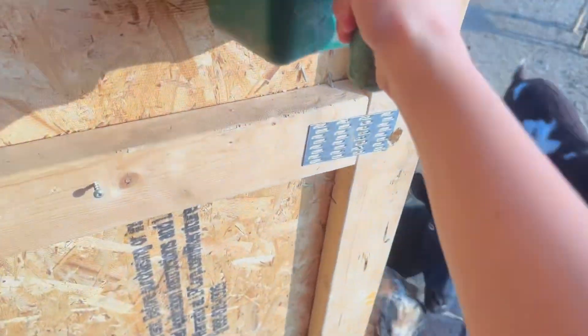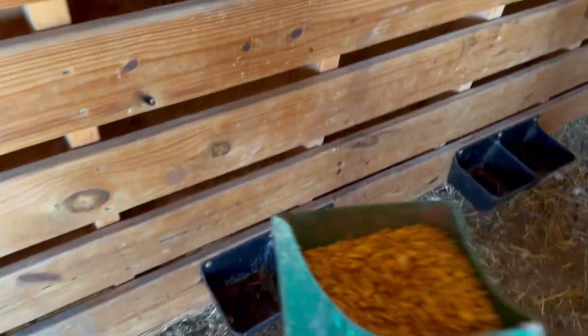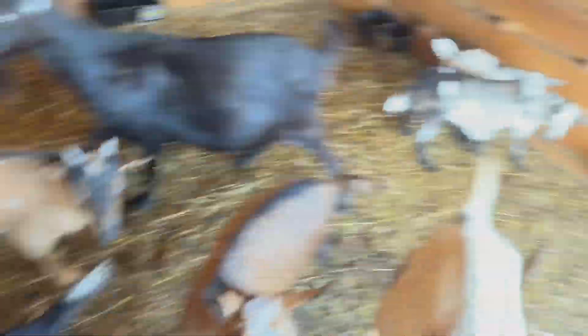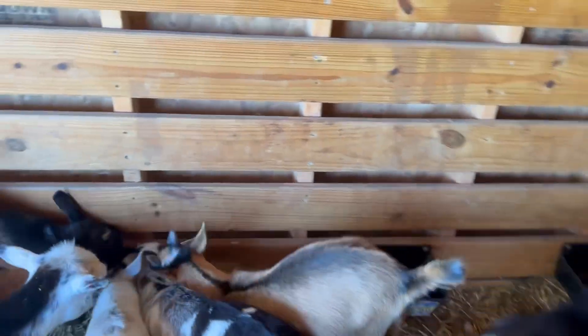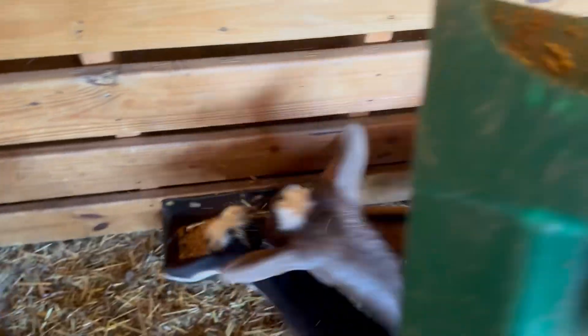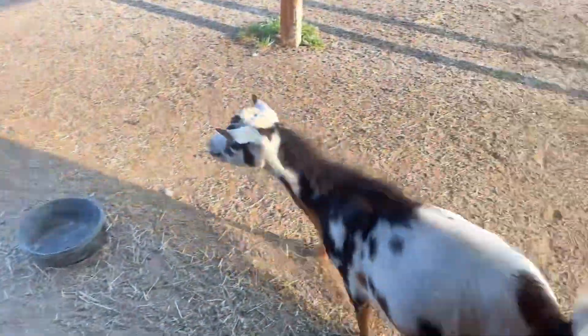Excuse me, ma'am! We did hang some feeders on the wall, which I like because it keeps it a little more organized, but they poop all in it and it's real hard to get it out — so that's the only real downside to it.